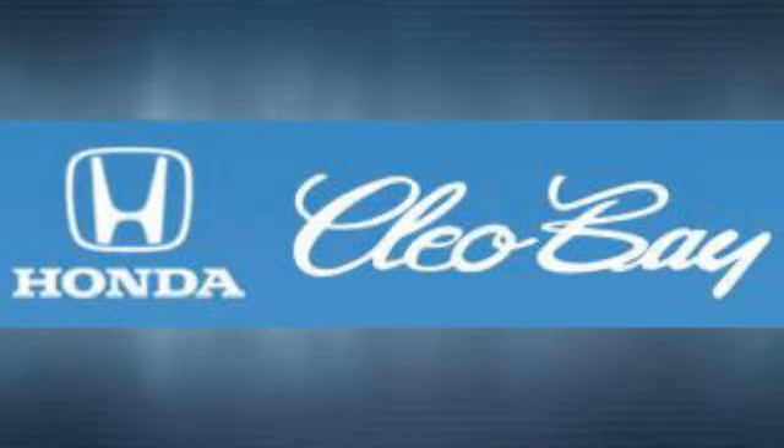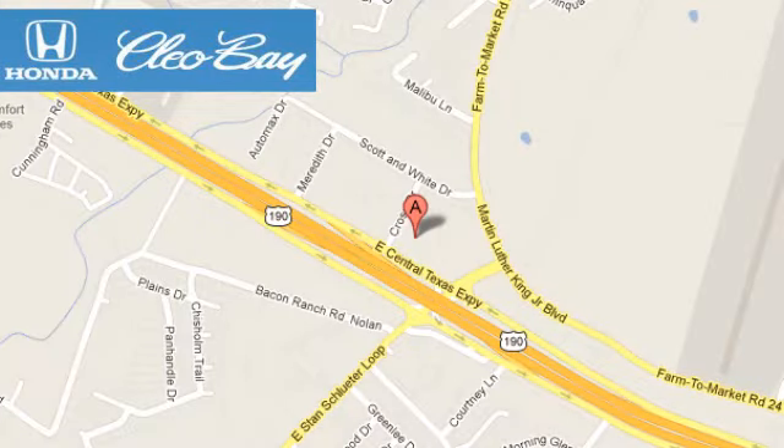Cleo Bay Honda is one of the premier Honda dealers. We're conveniently located at 3907 East Central Texas Expressway in Killeen, Texas.